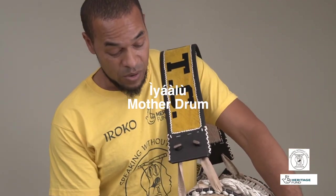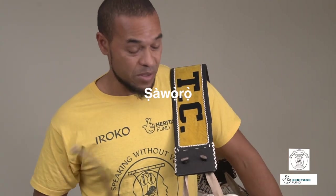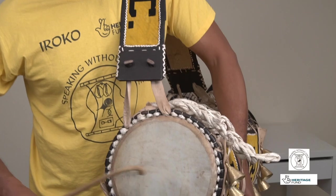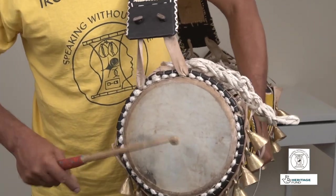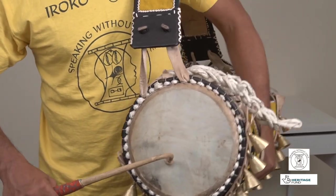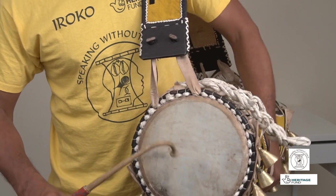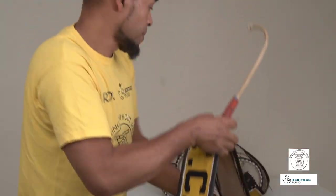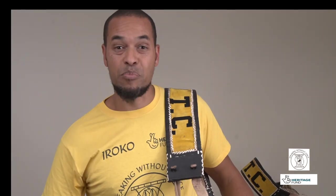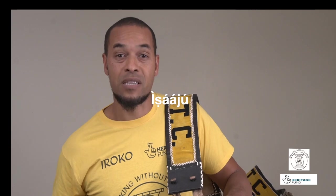As you can see, it's large and also has some bells attached to it, which are used for decoration and to amplify the voice, make the voice clearer. So let's have a listen. Next in the family, we have one of the support drums, Ishaju. This drum is tied up and doesn't usually speak and plays the support patterns.